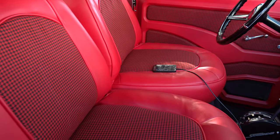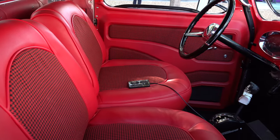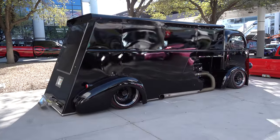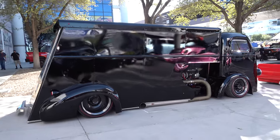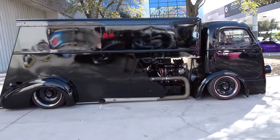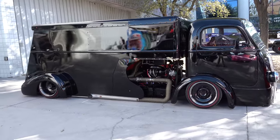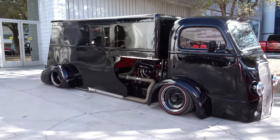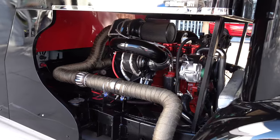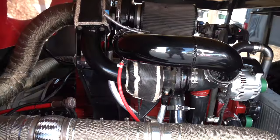I couldn't find anything outside of like a cab-over heavy duty pickup truck kind of thing that had the same nose, but nothing that had a big camper box on it in the back like that. So I would say that's all custom fabricated. This is another one that looks simple, but I don't think they ever made anything like this.